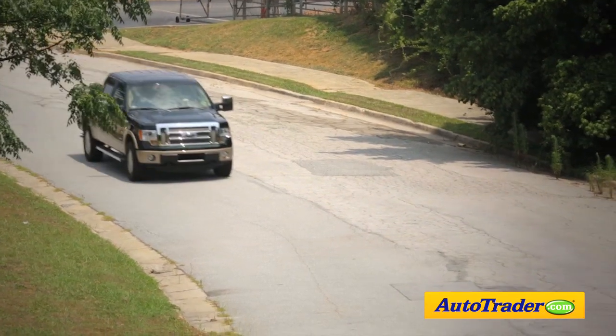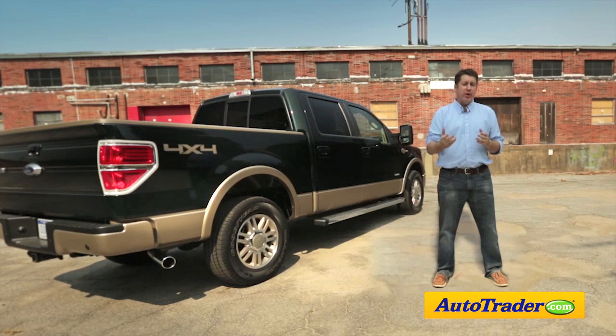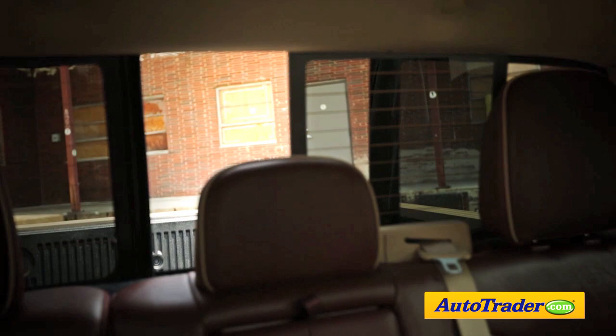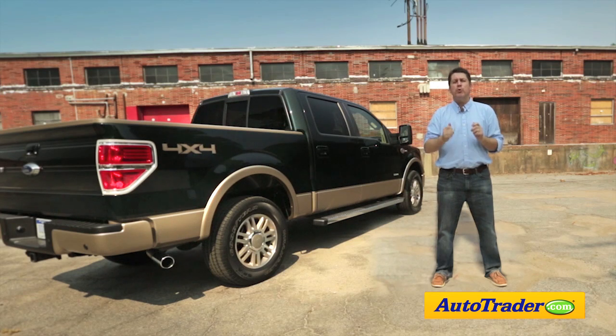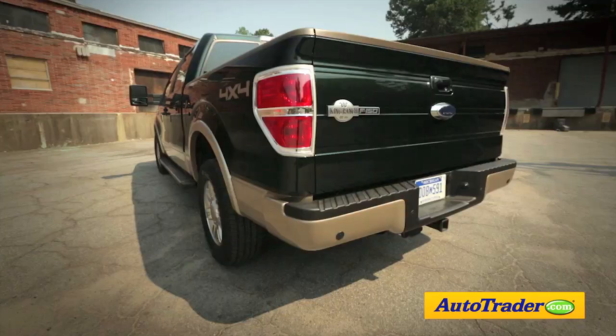So there you have it — five reasons to buy the Ford F-150. It has an available turbocharged V6 that delivers V8-like performance with V6 fuel economy. Plus, you can order a remarkably plush interior and there's lots of high-end technology. The Ford F-150 delivers real truck practicality with unexpected luxury, giving you the best of both worlds.